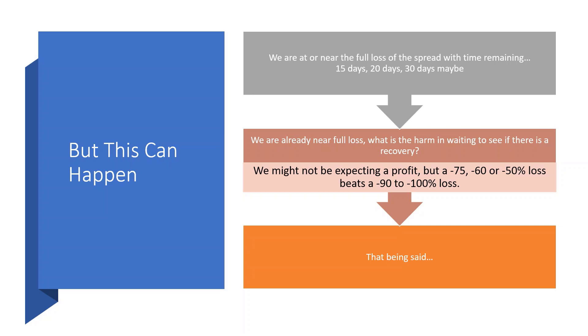We're at or near full loss on the spread with time remaining — 15 days, 20 days, maybe even 30 days. We are already near loss. What is the harm at this point in waiting to see if there is a recovery? We shouldn't be expecting to see the position turn to a profit, but taking a 75% or 60% loss — or maybe getting back to a 50% loss — is definitely better than that 90% to 100% loss.